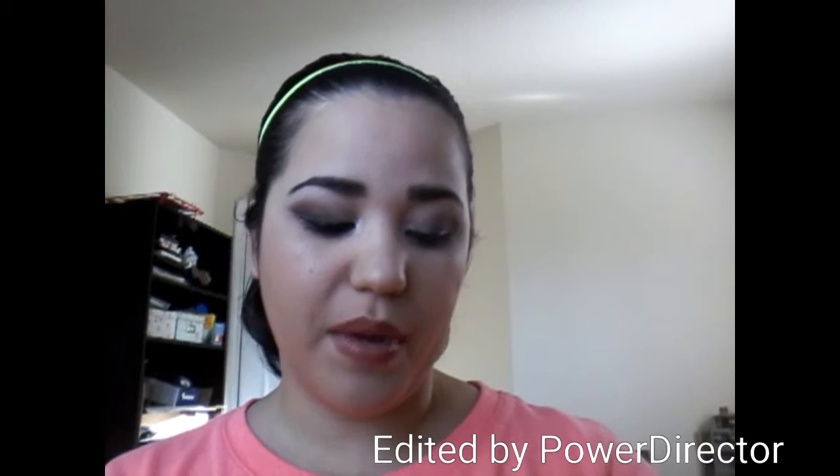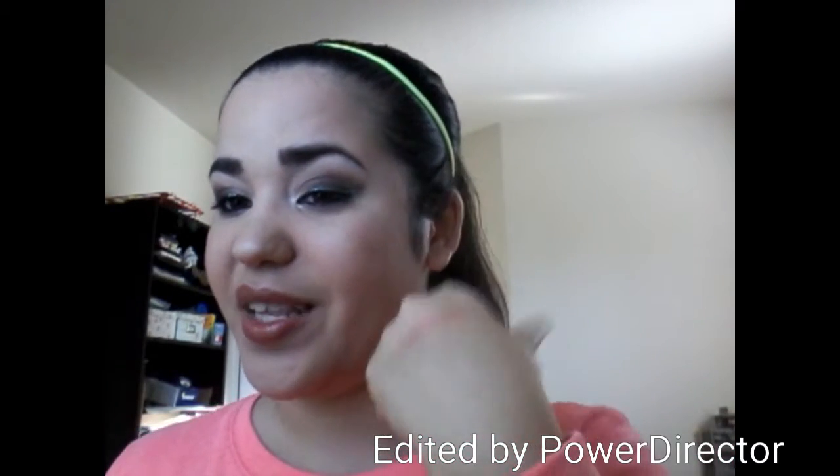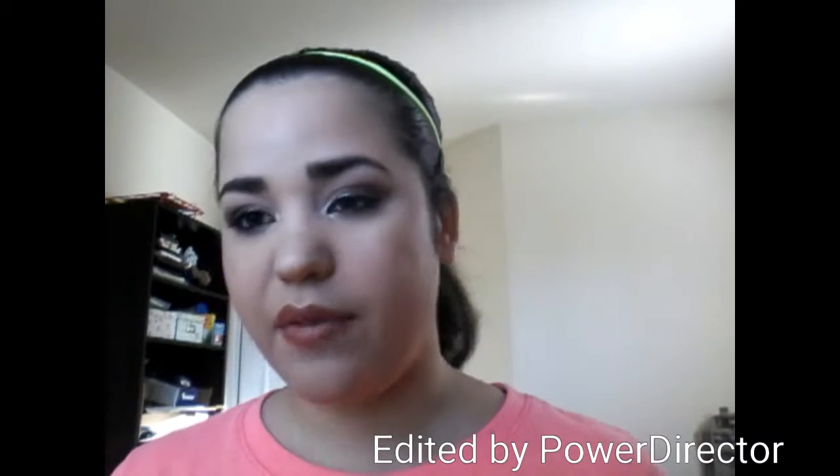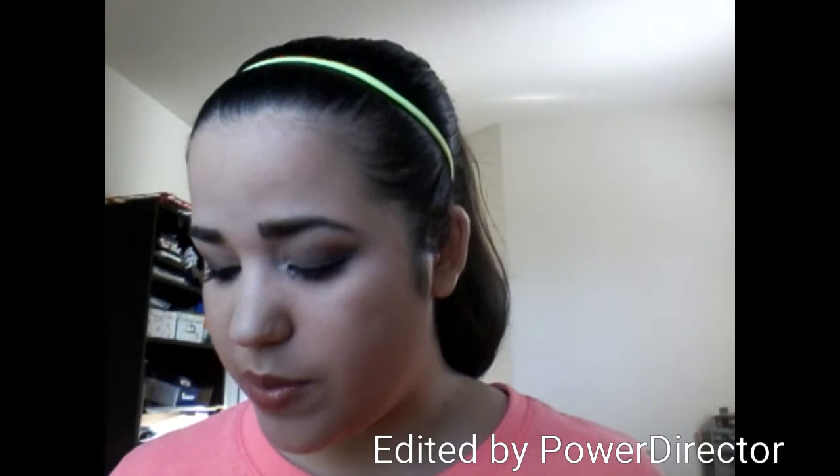It's just a really nice colored blush. I do like the formulation of their blushes — they're really blendable, but yet they stay on, which is good. I really like the shade. They have a slight minty scent to them, from what I get — that's what I smell.